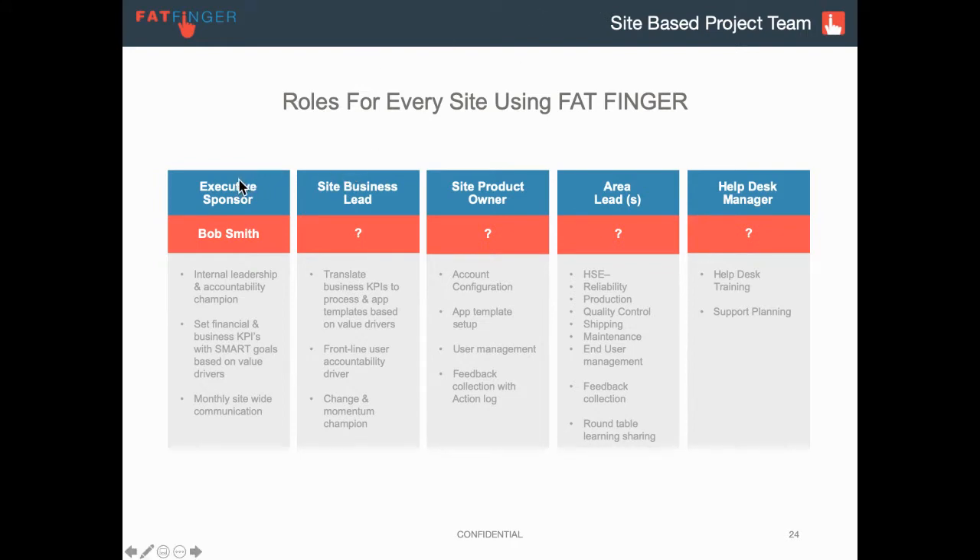First we have our executive sponsor. This is the person that might be the vice president on site, or the general manager of the refinery, the factory, or the head of service. Typically they're a bit more high level and they don't have hands-on experience with the front line work or the configuration of Fatfinger. They're really there to say, hey, we're trying to improve reliability, production throughput, or safety, and we're trying to get this down by 5% over the next quarter. These are our goals, and they know both their business goals and how Fatfinger is going to help them.